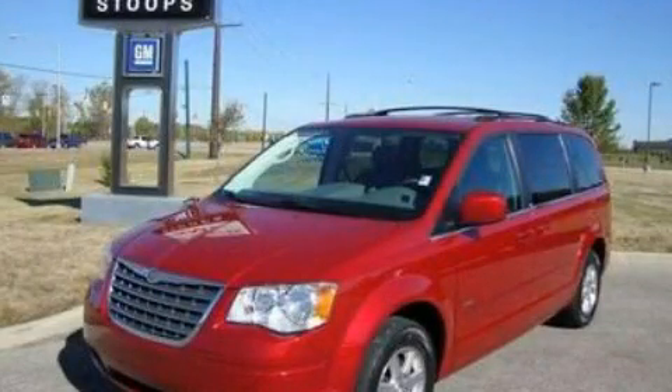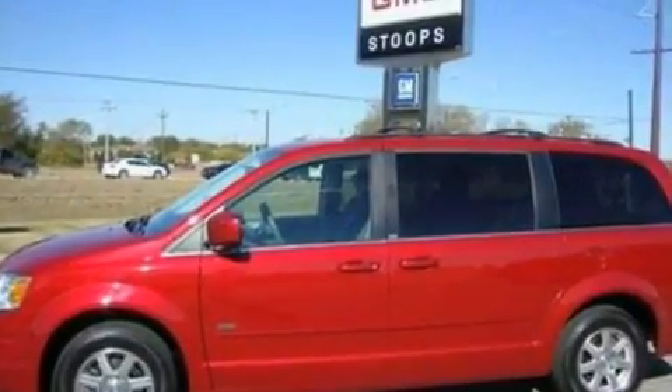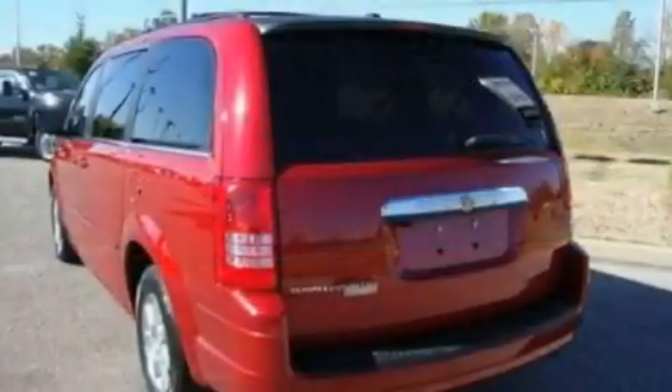This is a 2008 Chrysler Town & Country, designed with features that accommodate. It has a 3.8-liter six-cylinder engine and an automatic transmission.